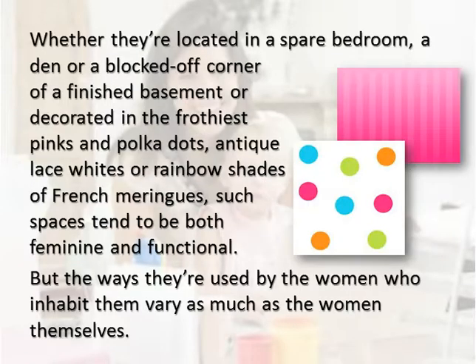Whether they're located in a spare bedroom, a den, or a blocked-off corner of a finished basement, and decorated in the frothiest pinks and polka dots, antique lace whites, or rainbow shades of French meringues, such spaces tend to be both feminine and functional. But the ways they're used by the women who inhabit them vary as much as the women themselves.